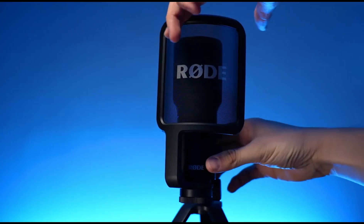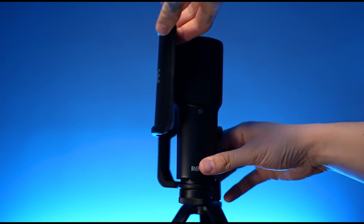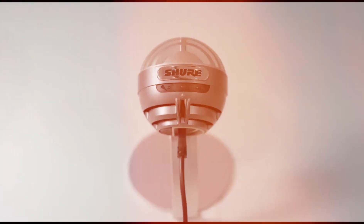Features include compact design, pop filter and tripod stand, cardioid polar pattern, and easy use with USB connection.